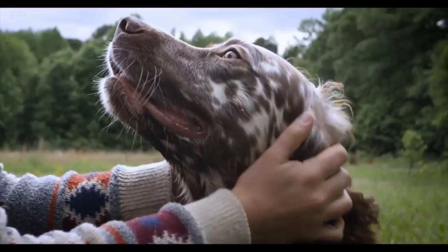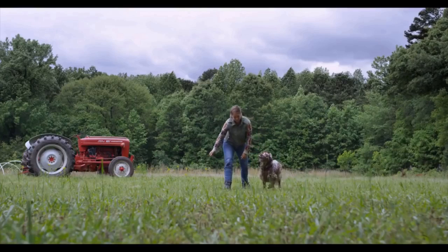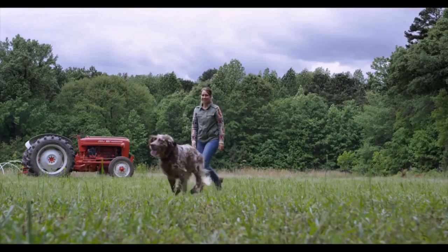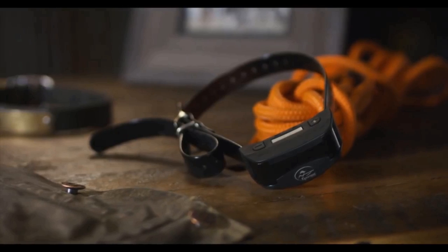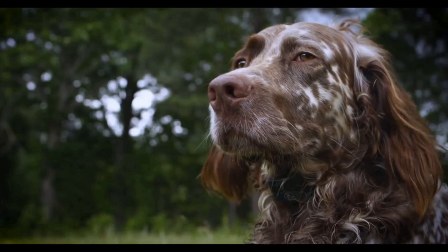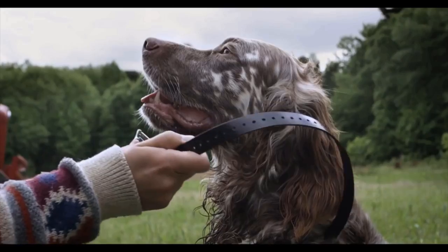It also features a low battery indicator so you know when to charge it again. This No Bark Control Collar is your best gadget to get rid of excessive dog barking. If you like this invention, do let us know in the comment section below, hit the like button, and share it with your friends too.